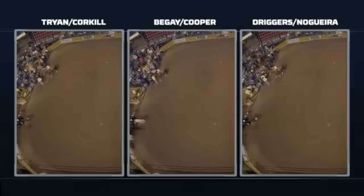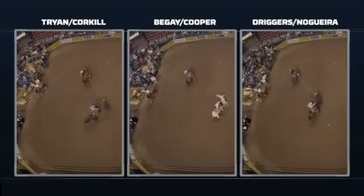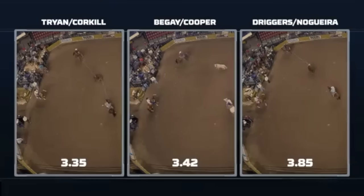In this week's Inside Edge, you're going to see three runs that are in the sub-four second runs. We're watching them right here in slow-mo, side-by-side, but we're going to break them down a little and show what it was really like.